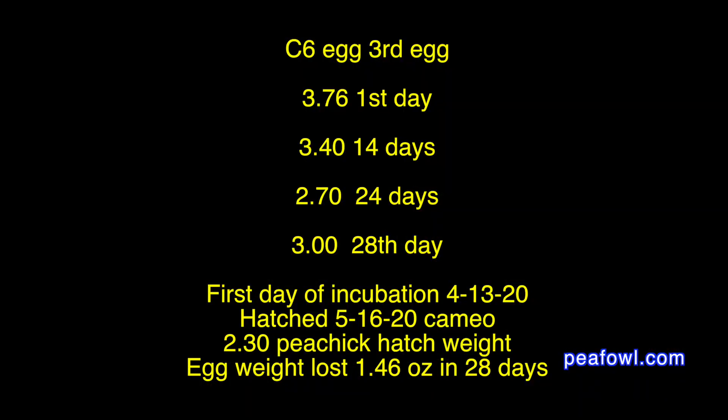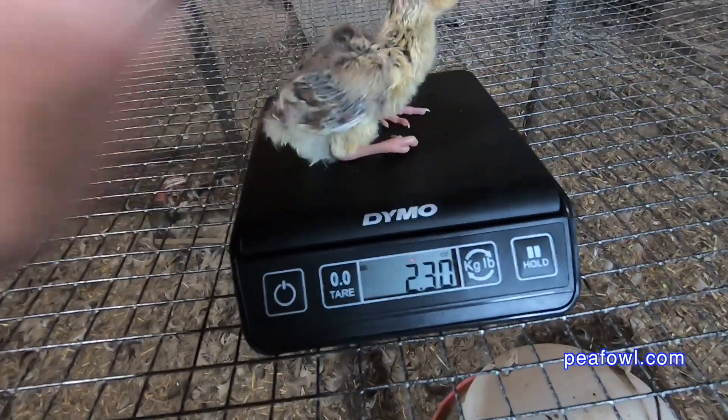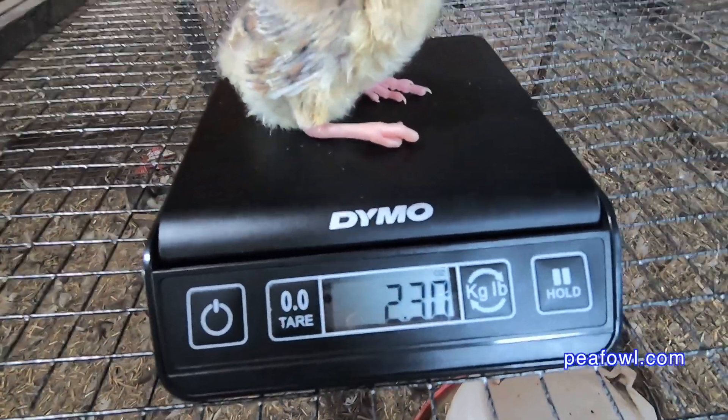Egg 3 weighed 3.76 ounces on day 1. On day 14 it weighed 3.40 ounces. On day 24 it weighed 2.70 ounces. On day 28 it weighed 3 ounces, and on hatch day it weighed 2.30 ounces — a total egg weight loss of 1.46 ounces in 28 days.